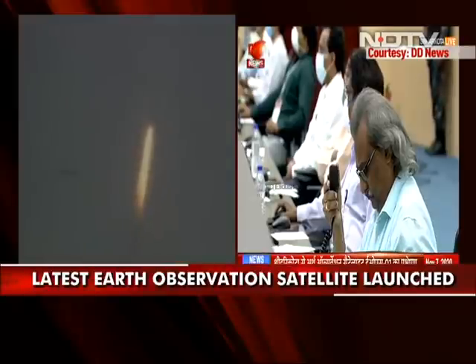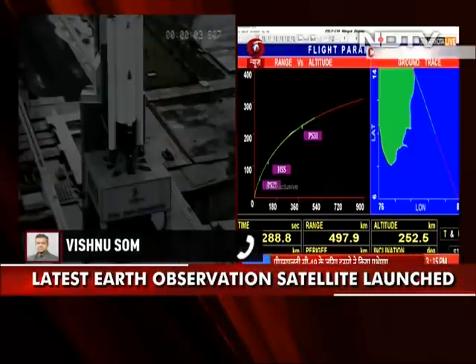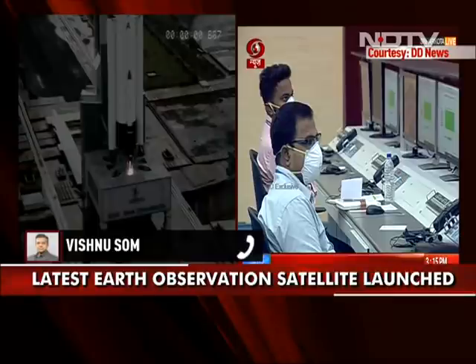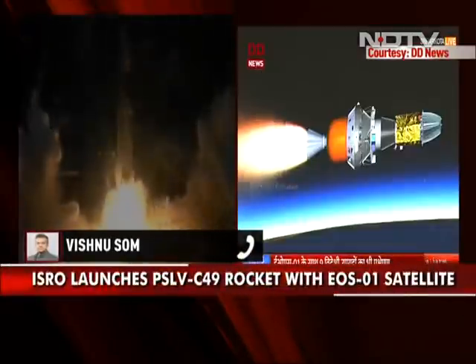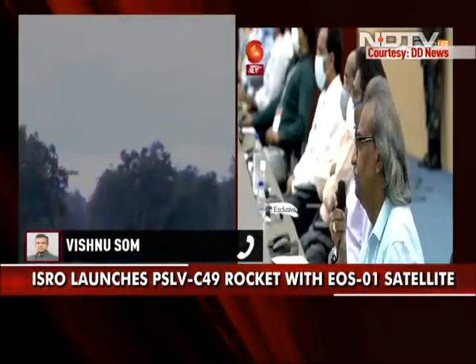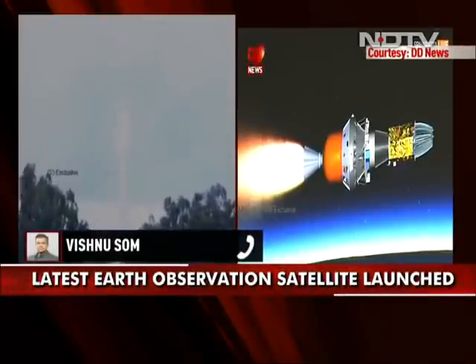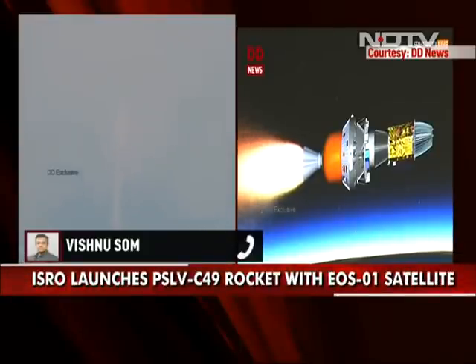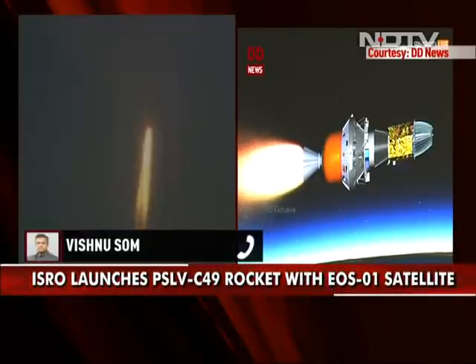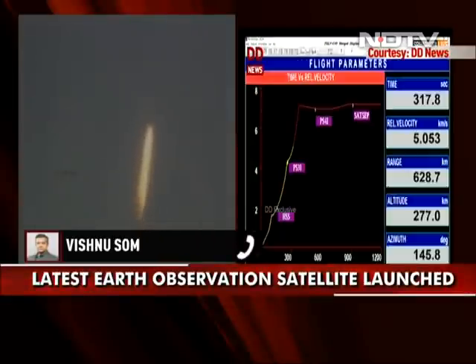PS3 — the third stage engine of the rocket — has been successfully fired. The payload, the primary one being the EOS-01 (Earth Observation Satellite 01), which is a highly advanced Indian satellite, is reaching its orbit where it will be deployed. Still attached to the final stage of the rocket, it will then separate along with a number of co-passenger smaller satellites — essentially educational and scientific satellites from a host of countries.